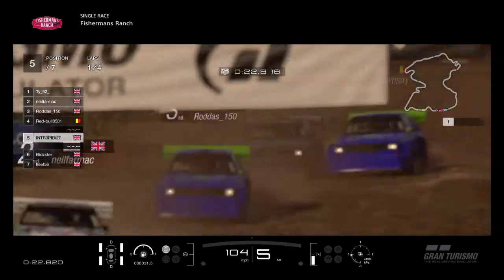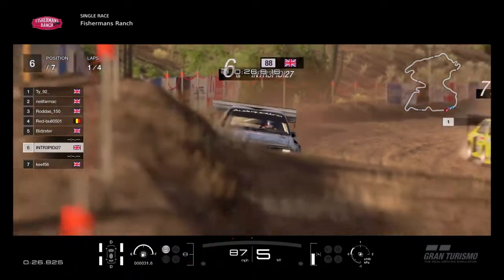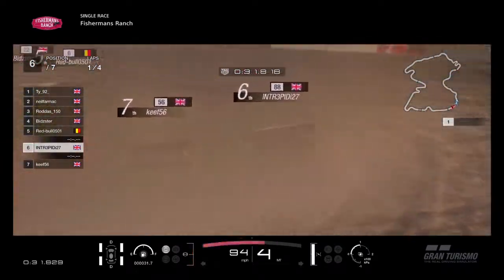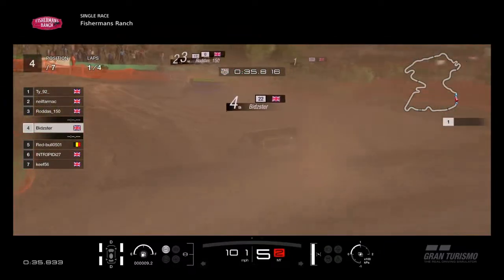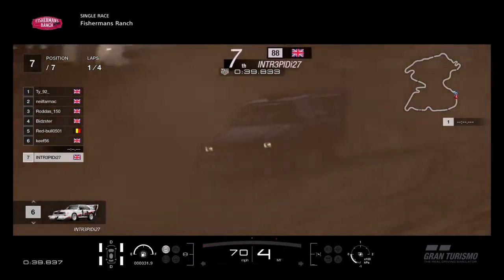As Intrepid runs wide there, Rodders goes through to third place. Contact between Red Bull and Intrepid there as you go over the jump — both cars getting collected, Intrepid goes into the wall. Red Bull, I'm not sure if it's slowing down for him, but Bitsa comes up from the back into fourth place. Red Bull goes wide, Intrepid now battling with Keith at the back.